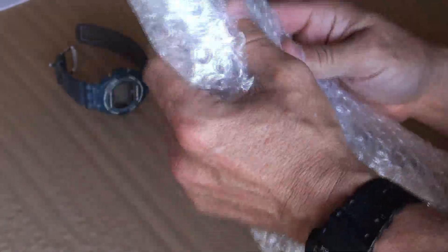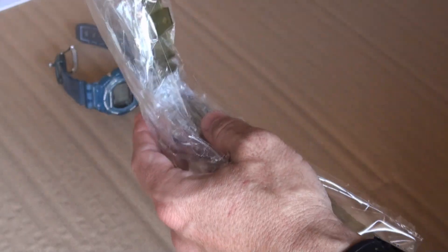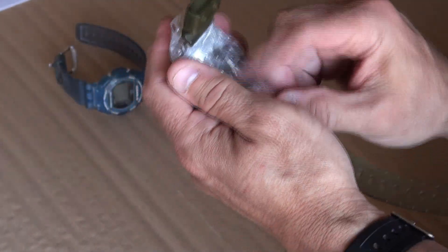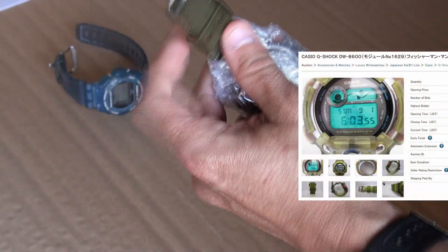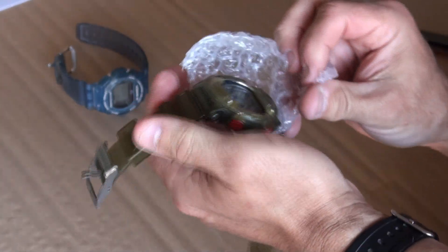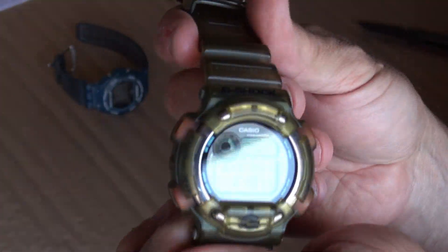Those all have the infamous 2597 module. The one that's been sitting there longest is a Fisherman — I've been after a Fisherman for ages. This batch is all vintage stuff with some new old stock. The Fisherman ticks all the boxes: tide, moon, sunset, sunrise, moonset, moonrise, and it's titanium so it can handle salt water. Here it is!